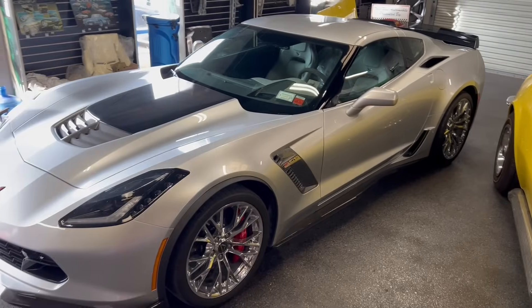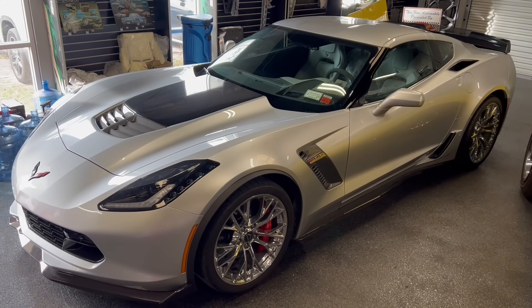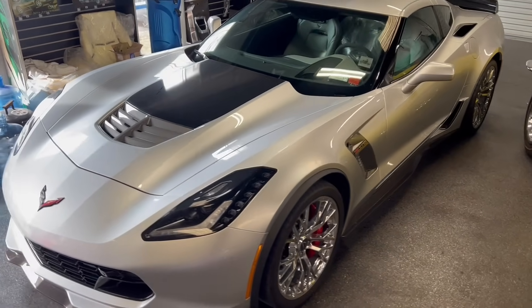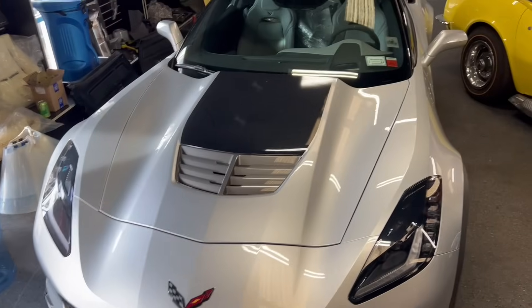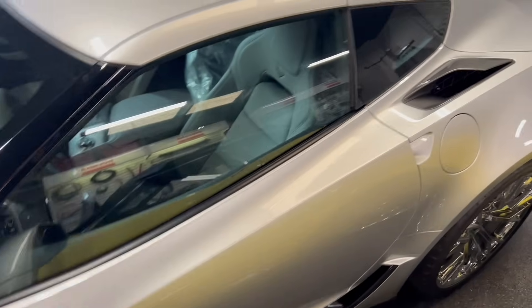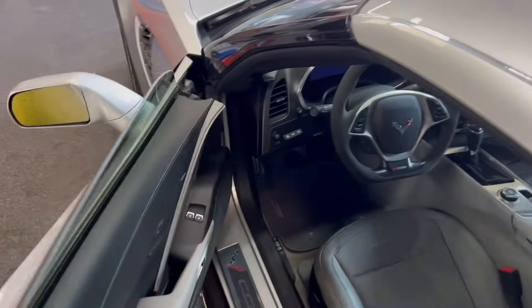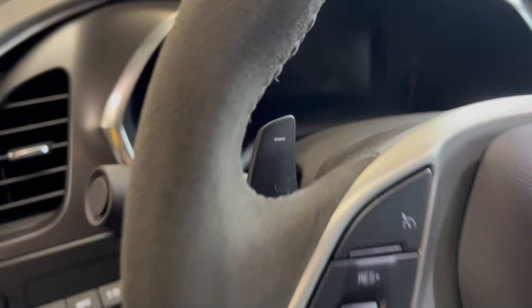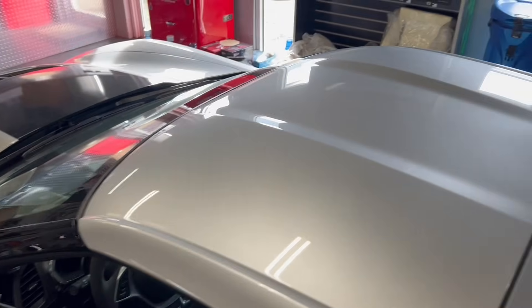That would be this car. We just bought this car today. This is a 2018 Z06 with the Z07 track package. It's silver with a gray gut. It's an automatic. The crazy thing about this car isn't the color — isn't the fact that it has a supercharged LT4 engine. The craziest thing about this car is this: you see how many miles are on that car? That's right — this car, from new, has 1,375 miles on it.